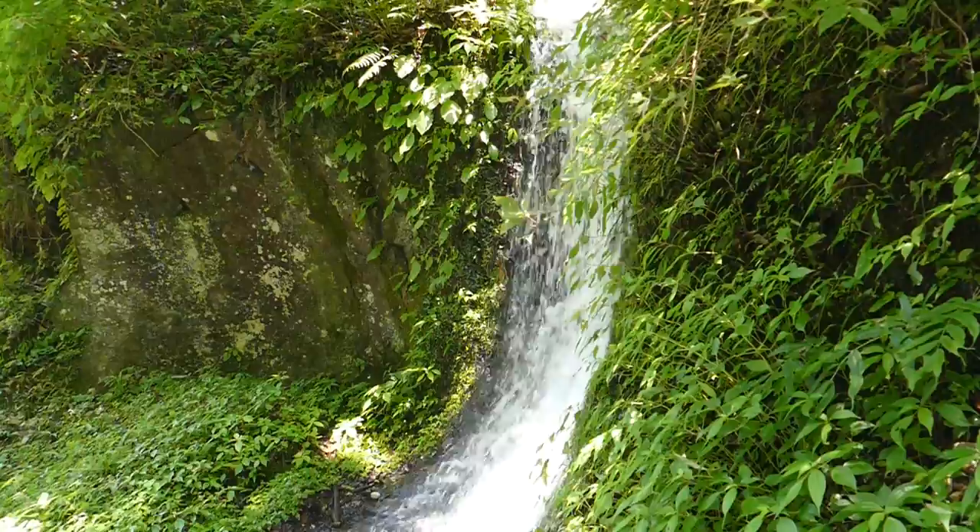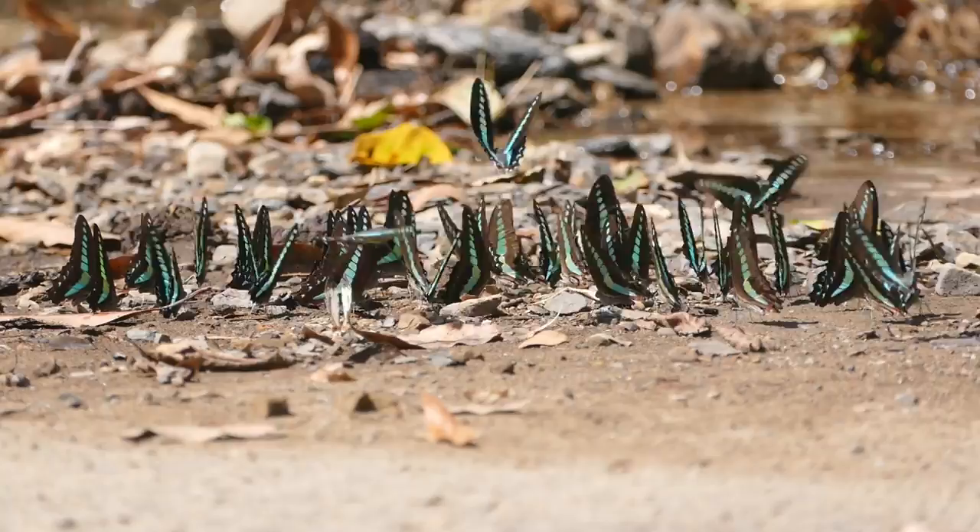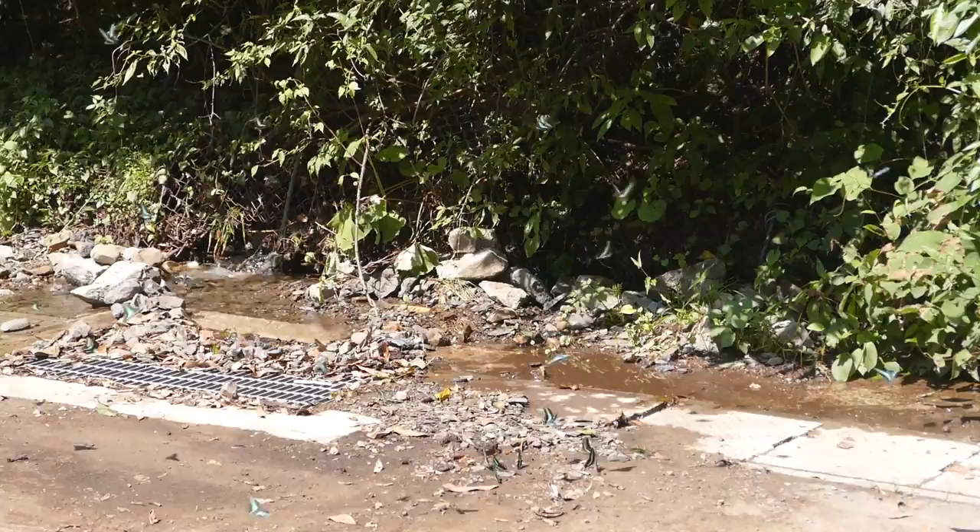There's a butterfly tornado here for some reason. I didn't know it at the time, but these butterflies are doing something called mud puddling. They're sucking up the liquids in the mud in order to gain various nutrients, salts, and amino acids.